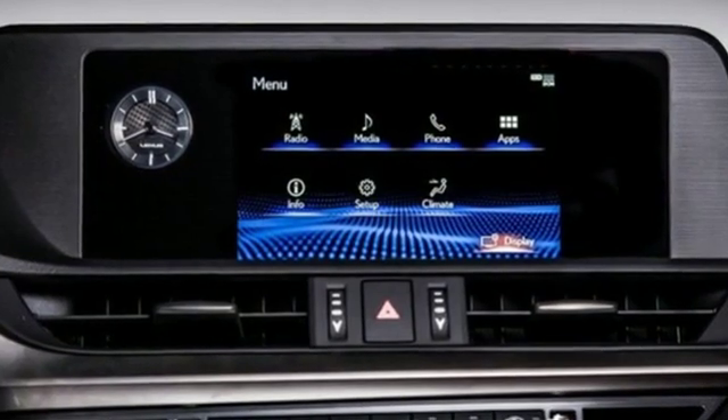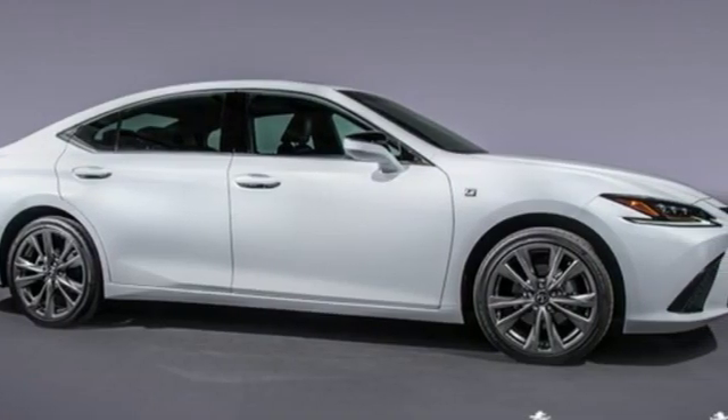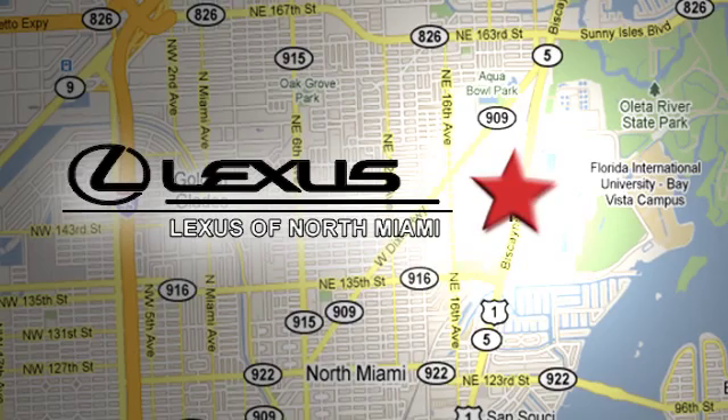Live a lifestyle that leaves a lasting impression in this Lexus. There's even more to see in person — take it for a test drive today. At Lexus of North Miami, we're located on US1 Biscayne Boulevard in North Miami, just minutes from the Turnpike, I-95, and 441.